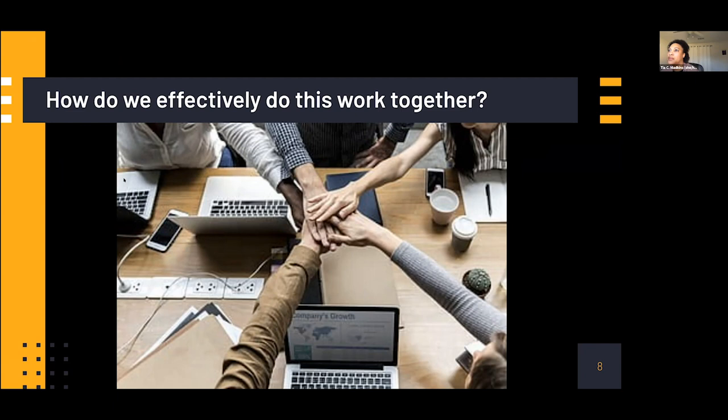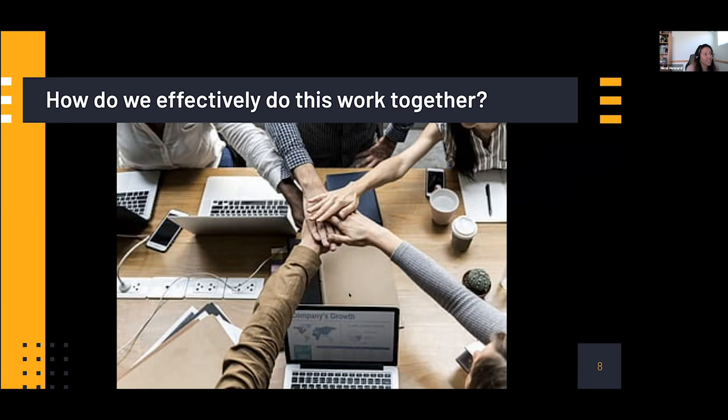Thank you, Dr. Madkins. I want to talk about a couple of considerations for equity-focused CS teaching. The first one aligns with challenging your own assumptions and biases — you need to think about your beliefs, your students' beliefs, and how that can impact your computer science classroom. This is foundational. There are activities that can be designed to support understanding your personal beliefs and your students' personal beliefs, and it's very important in thinking about equity-focused CS teaching and learning.